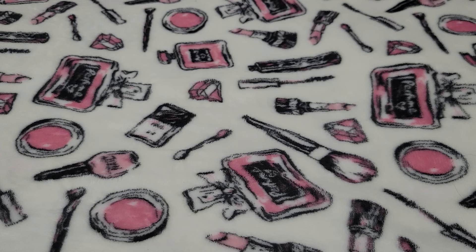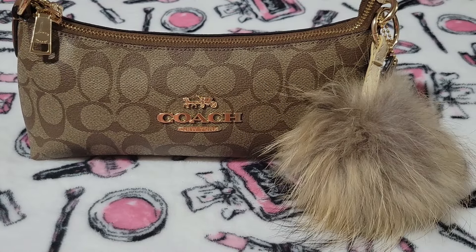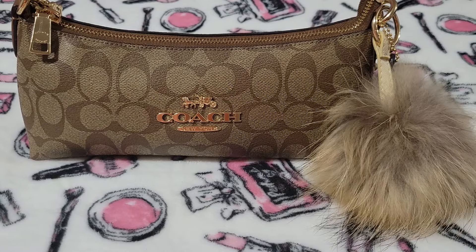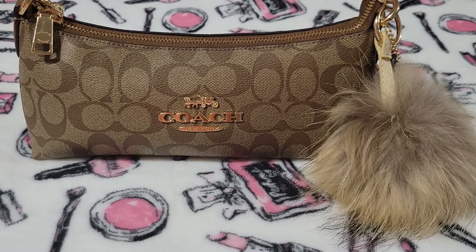But first, we went out to eat and I'm going to show you what I carry. So this is my Coach Charlotte. Y'all have seen this bag before. I absolutely love this bag so much. I carry this a lot — out to eat, errands, lunch, whatever. It's small, but it holds so much.